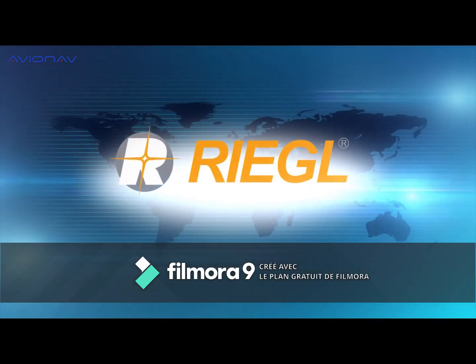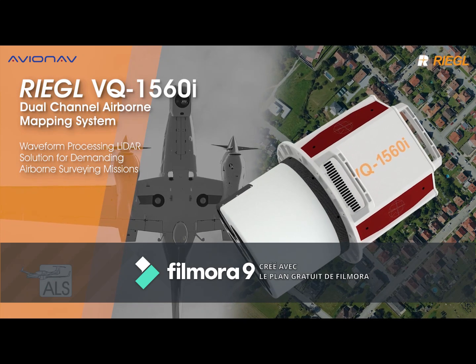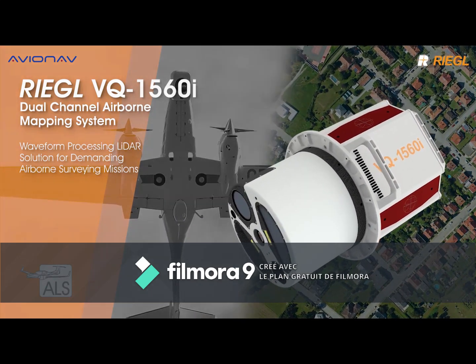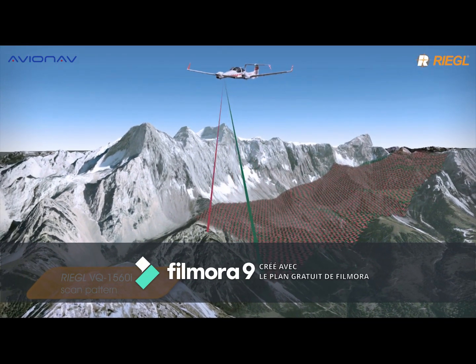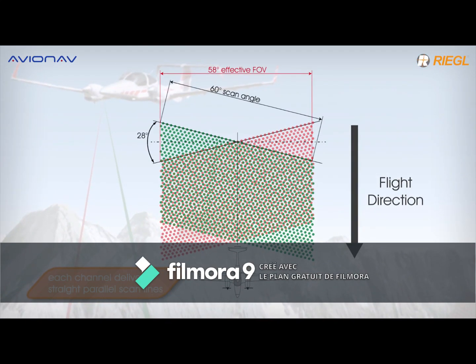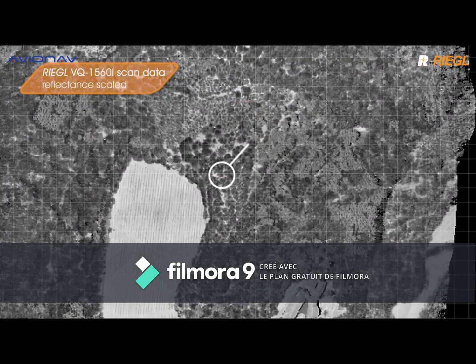The Regal VQ1560i, as an example, weighs over 100 kilograms. This system allows us to take LiDAR measurements from an altitude of 2000 meters, and from an altitude of 350 meters we can reach a laser point density of 60 points per square meter and a camera GSD of 3 centimeters, competing with drones.